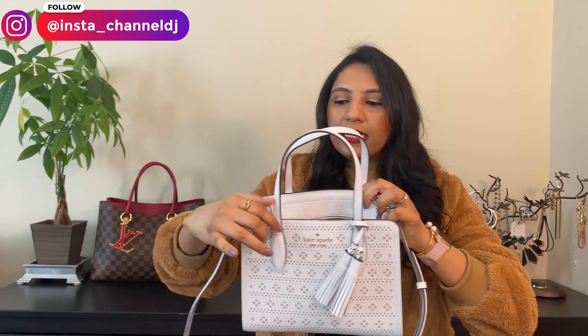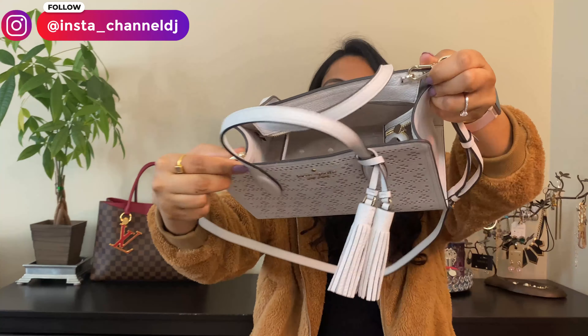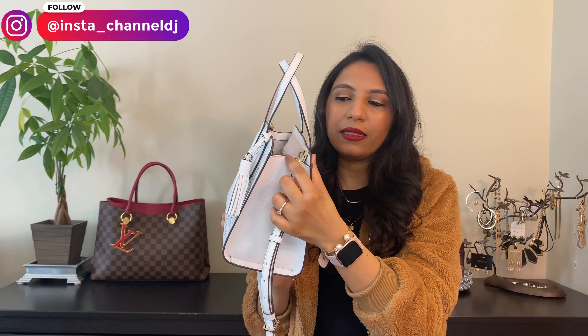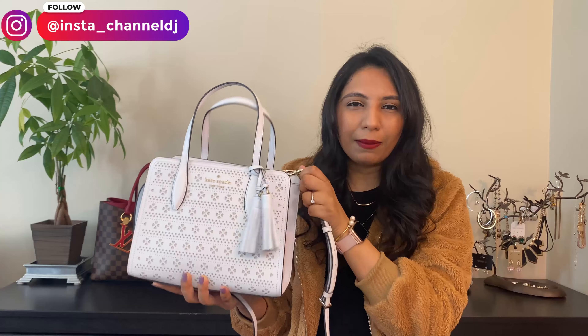One of the things is that the straps here attach in the corners just like that, which is not too bad. I mean, I don't prefer that — I prefer having the straps attach right in the middle, just so that it keeps the bag balanced. But this bag is very light, so I don't think it runs into that problem at all.